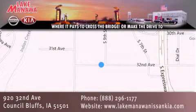It pays to cross the bridge or make the drive to Lake Manawan Nissan Kia. We look forward to serving you.